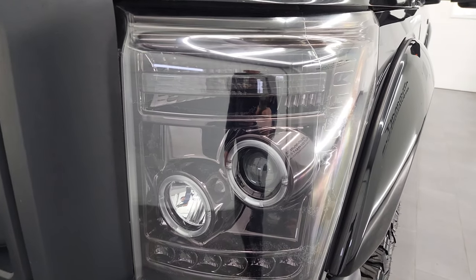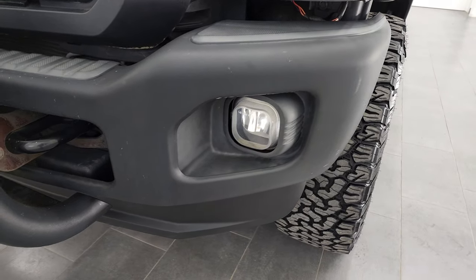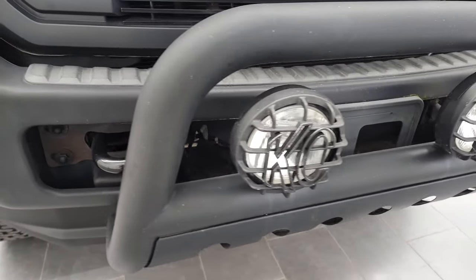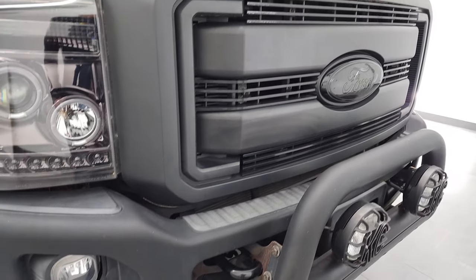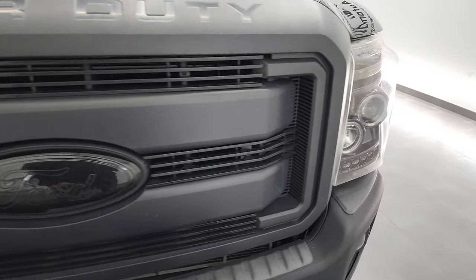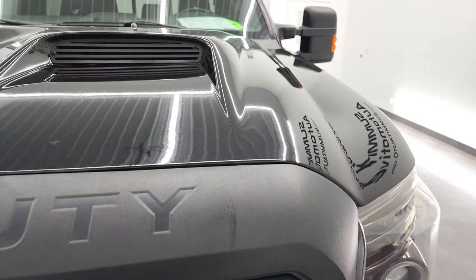It comes with some aftermarket headlamps and the factory fog lights. It has a matte finish painted front bumper, KC fog lights, and the lower valence is in nice shape. That front grille is kind of the same finish as the front bumper.